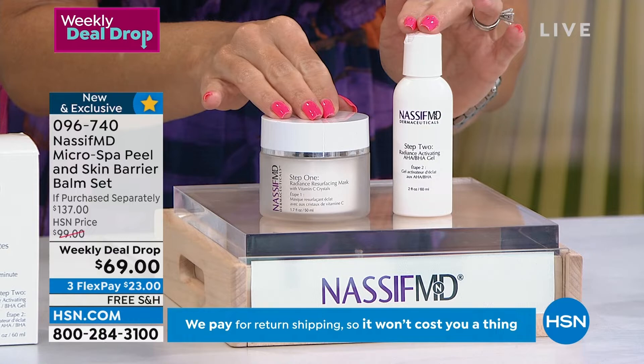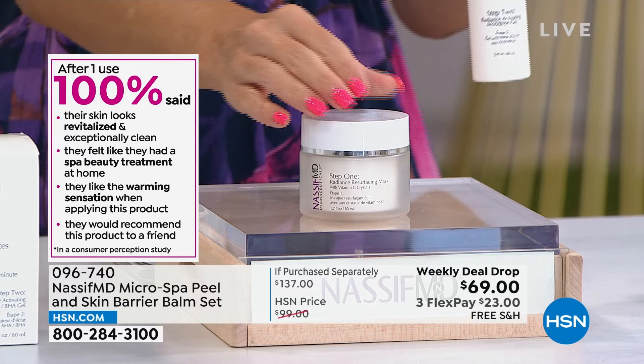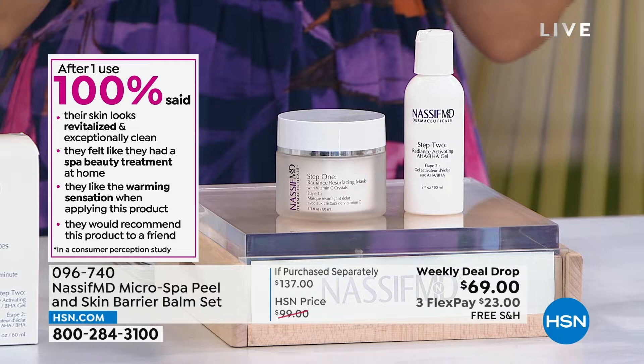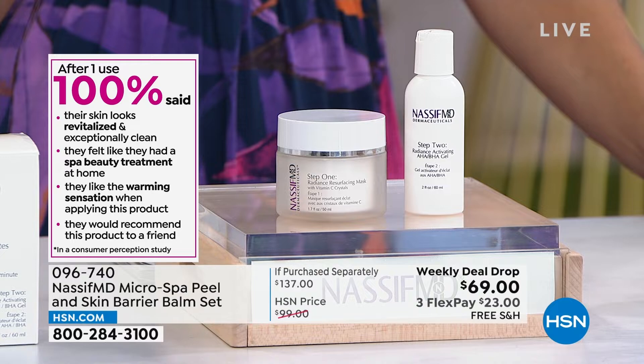Here's the first step: incredible vitamin C crystals — these little tiny crystals you're going to put onto your skin. Then you top it off with step two, which is a warming sensation gel with AHAs and BHAs. Together, a hundred percent of people said their skin looked revitalized, felt like they had an at-home spa beauty treatment, loved the warming sensation, that kind of at-home pampering. If you have dull skin, rough skin, lines, textures, and pores — you've got to try this.